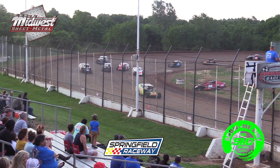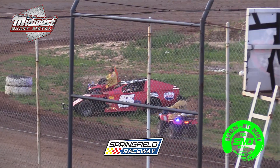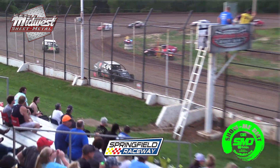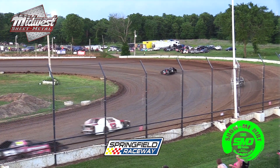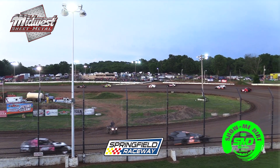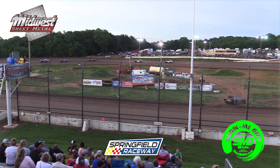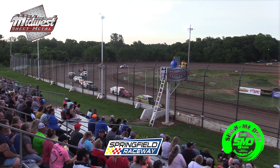Caution coming out — the 5 of Zach Williams going around. Riley Duncan taking advantage of that early start; he's got that number 11 car out in front. We'll go back to the last completed lap. Looks like the 21 car of Dylan Sanderson is also off the racetrack — problems for the 21.